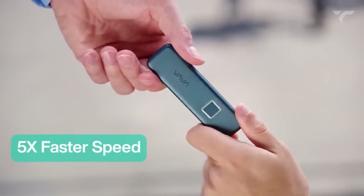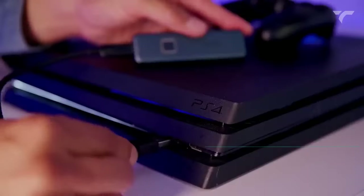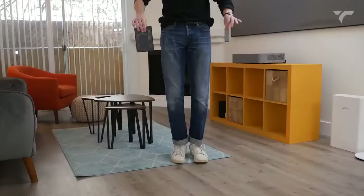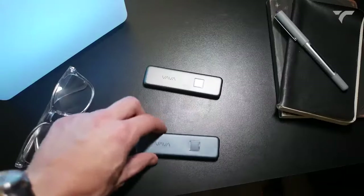Transfer 10 gigabytes of data in just 20 seconds with speeds up to 540 megabytes per second. Say goodbye to game loading times with a 40% reduction. Compatible with various devices and shock-resistant, this SSD is built to last. It costs you $89.